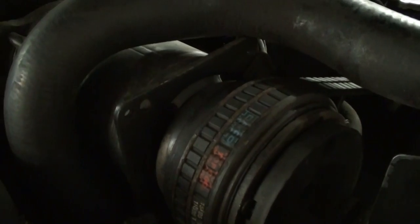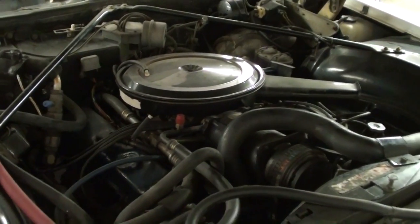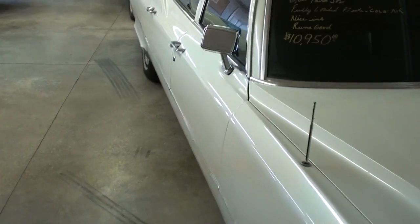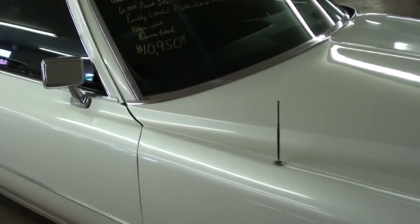You can see it's got the original AC compressor — it's got all the original equipment for the most part. I gotta tell you, they built a quality car back then, because just the way the doors shut, the way the hood feels — it's a nice solid car.